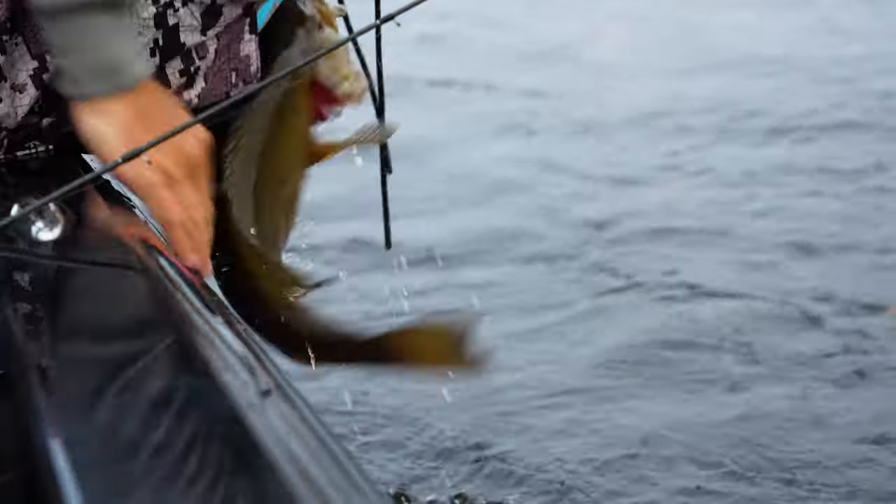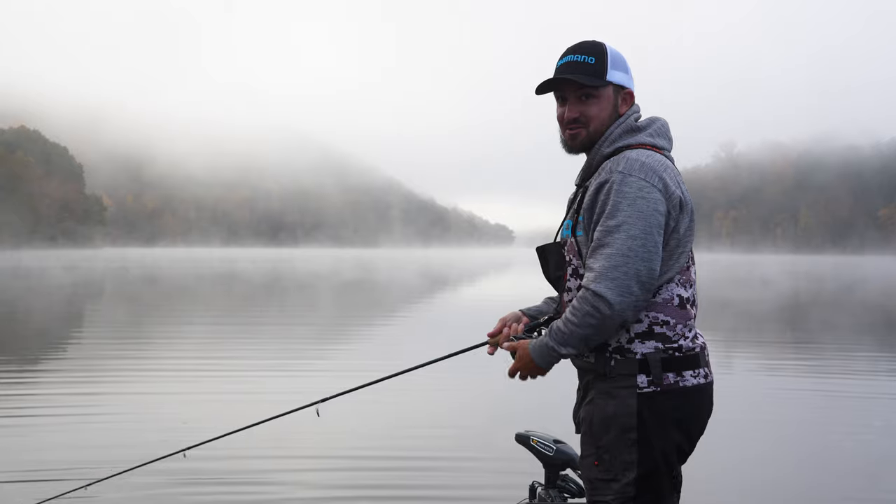There we go! Like I said, that swim bait just catches them. Oh gosh, I lost it — dropped the fish like that.